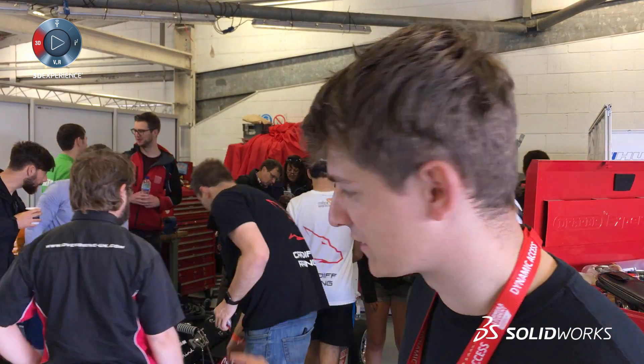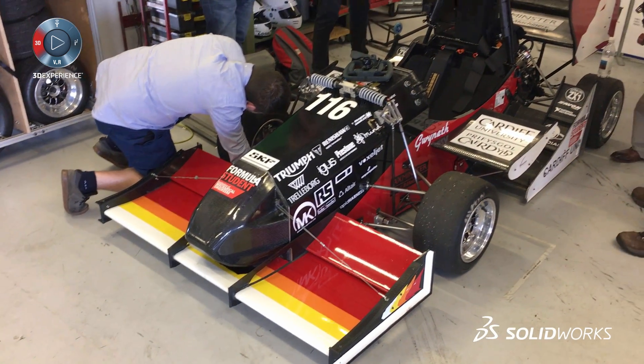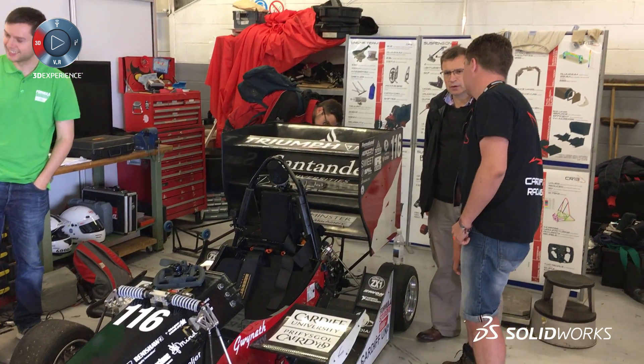All of this car has been designed in SolidWorks. We've used the PDM software to manage each individual person who's designed parts to work on the car, then put it all into one huge assembly. We've used all the simulation packages available, and we've also used Visualize, the renderer software, as well as the inbuilt PhotoView.